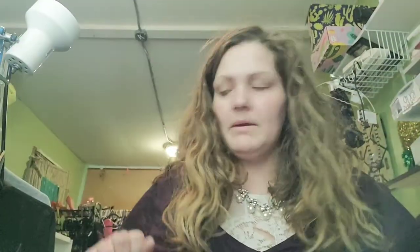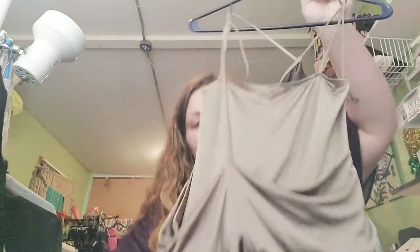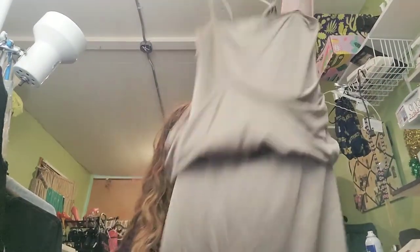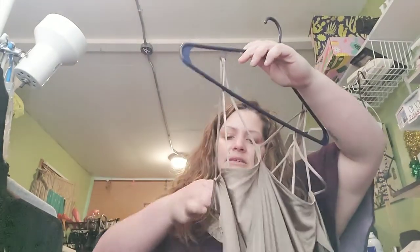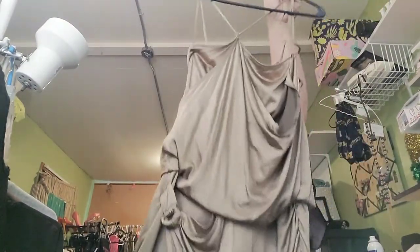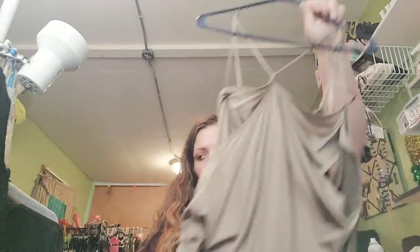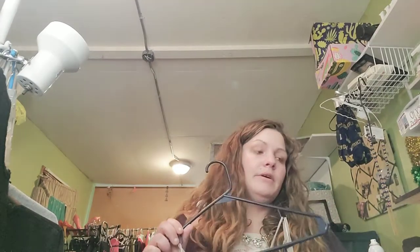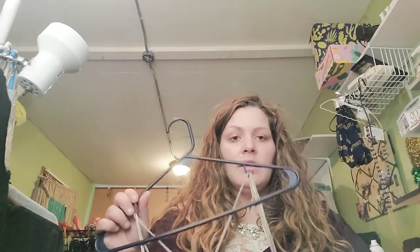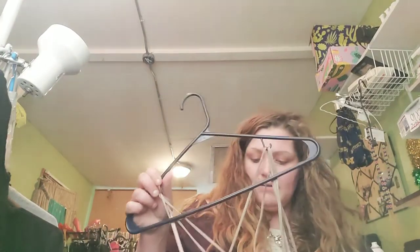This one is Guess, new with tags — it has a TJ Maxx tag, which is okay. It's silk. Dresses were four dollars and it was the blue tag half off, so really strappy and really cute for about a dollar or two. I couldn't pass it up being Guess and silk, and I didn't even look it up — I'll find out more when I list it.